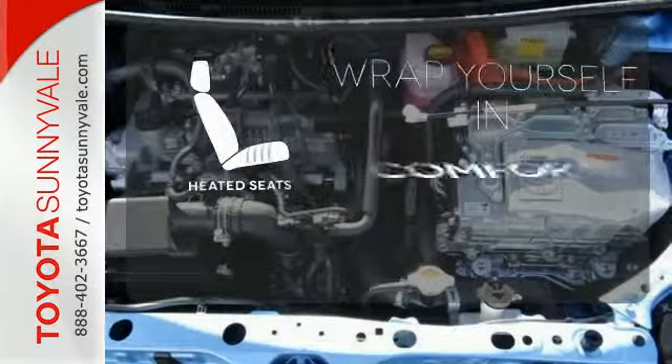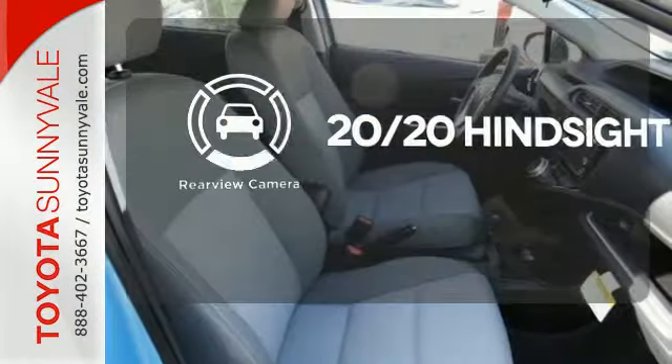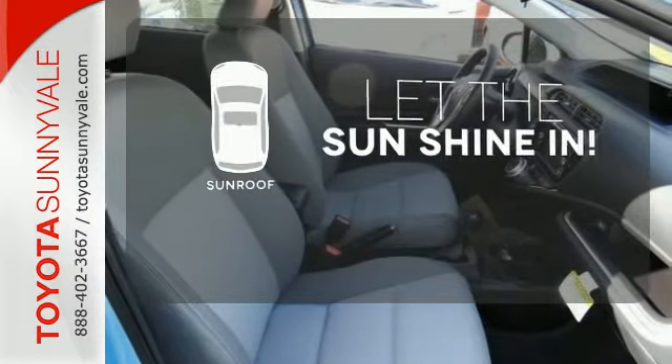Warm off the chills with the heated seats. See objects previously out of sight with the rear view camera. Let the sun shine and fresh air in with the sunroof.